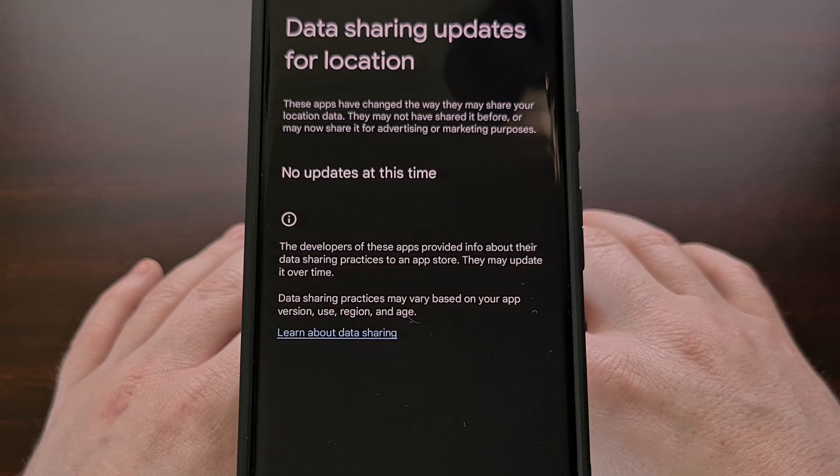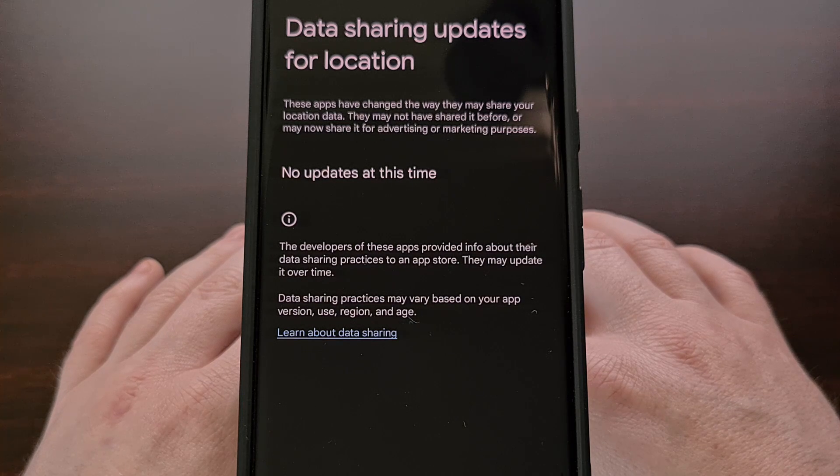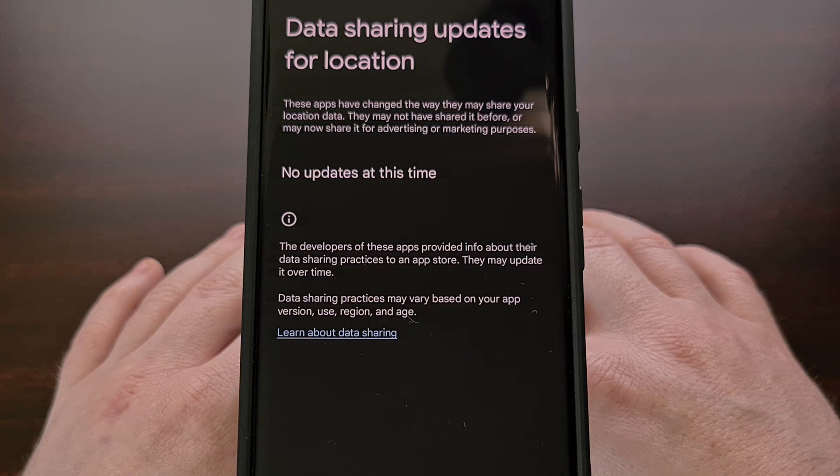These new updates with Android 14 are definitely a step in the right direction. I do suspect that many people will choose to ignore these types of location data sharing changes because they either don't care or because the updated application is very important to them. So it will still be the user's responsibility to know what is installed on their device and what those apps are doing with things like location data. But this is still miles better than how things are right now.